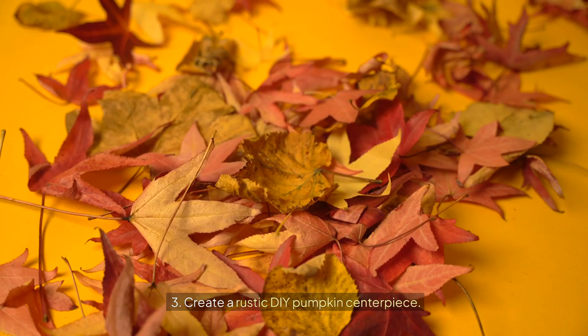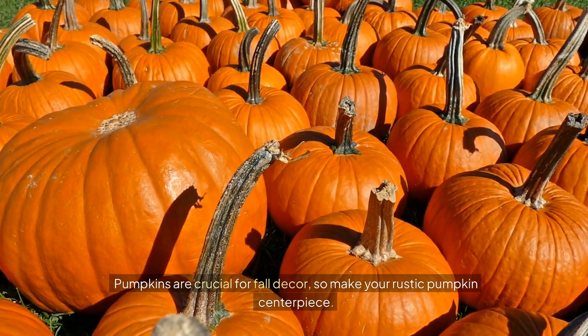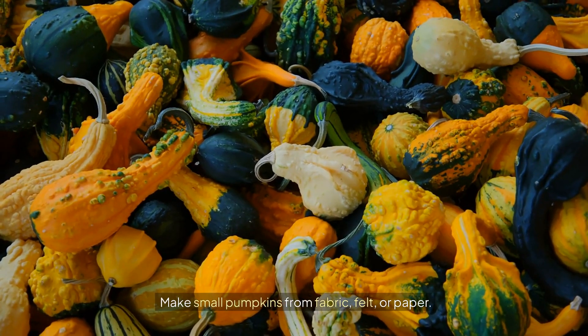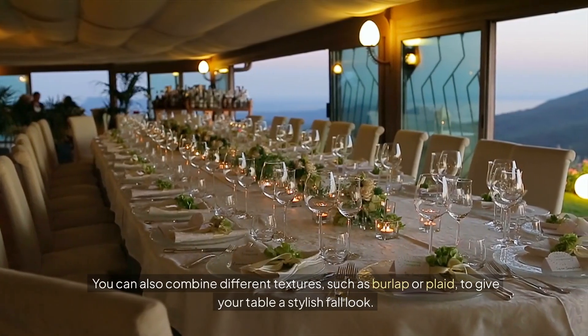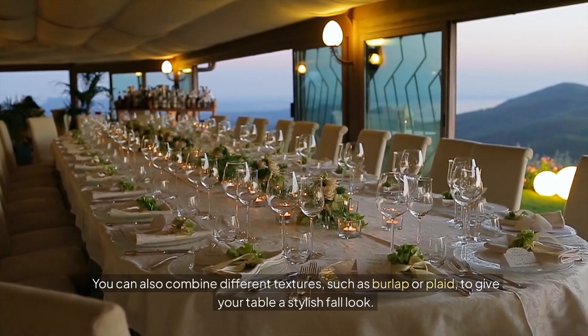3. Create a rustic DIY pumpkin centerpiece. Pumpkins are crucial for fall decor, so make your own rustic pumpkin centerpiece. Make small pumpkins from fabric, felt, or paper. You can also combine different textures, such as burlap or plaid, to give your table a stylish fall look.